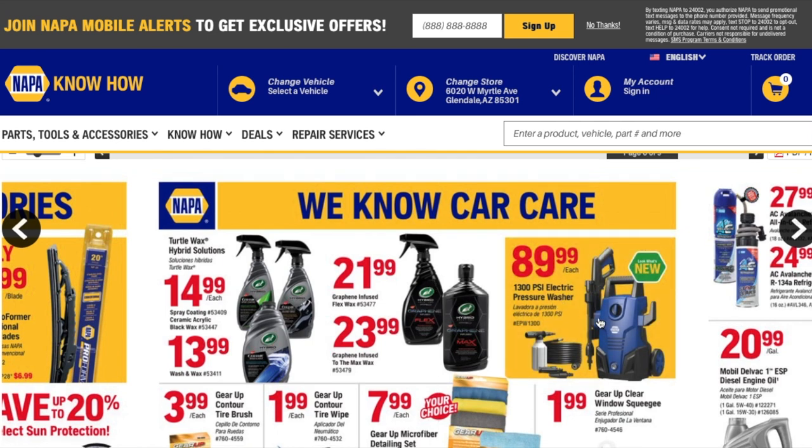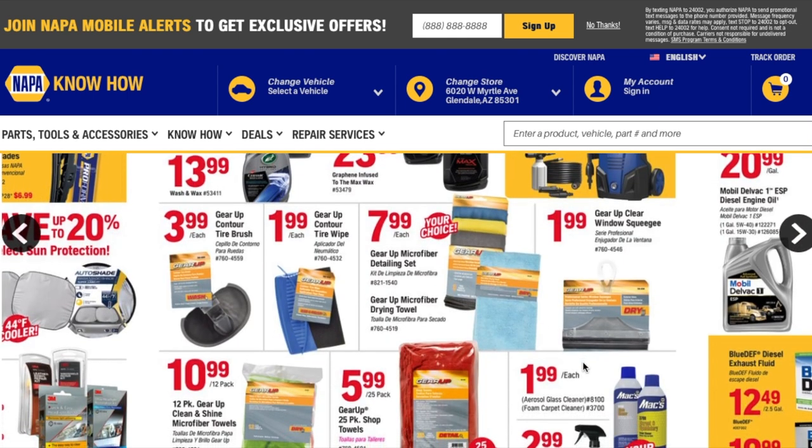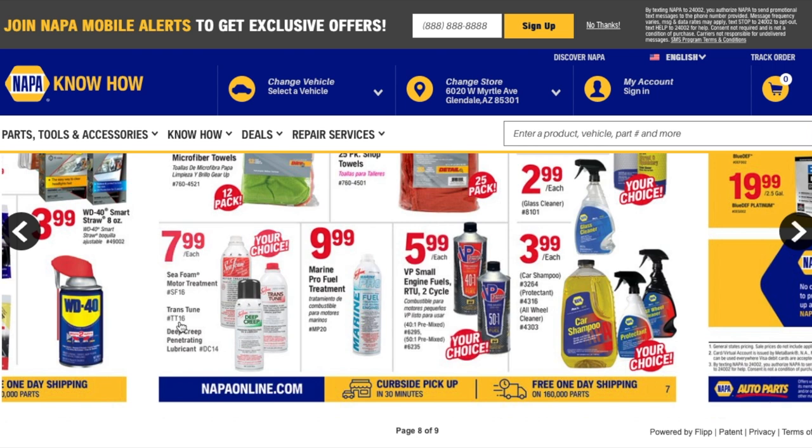There's a 1300 PSI pressure washer — a pretty good deal. It comes with a foam gun, a hose, some attachments, and a wand. Then some towels, but nothing else stands out here. There's a lot of good stuff though — really great for maintaining and washing the car.